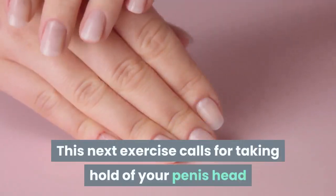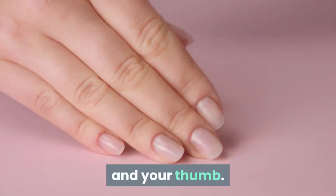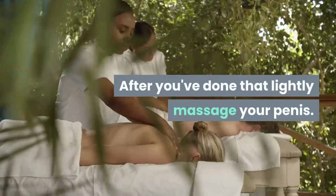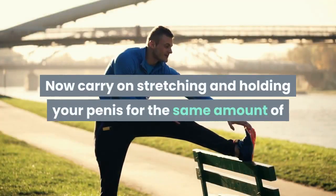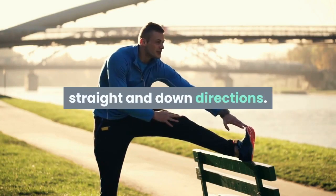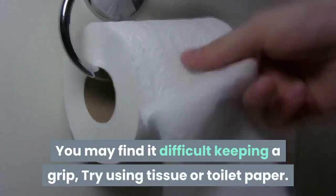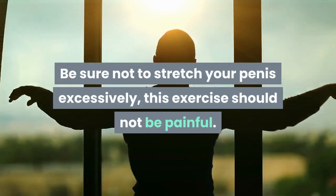This next exercise calls for taking hold of your penis head by making the shape of the letter O with your index finger and your thumb. Extend your penis ahead of you and hold it stretched out for around 10 to 15 seconds. After you've done that, lightly massage your penis. Now carry on stretching and holding your penis for the same amount of time in the up, left, right, straight, and down directions. Remember to massage between every repetition. You may find it difficult keeping a grip — try using tissue or toilet paper. Be sure not to stretch your penis excessively; this exercise should not be painful.